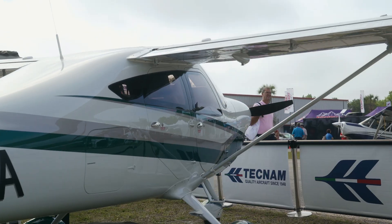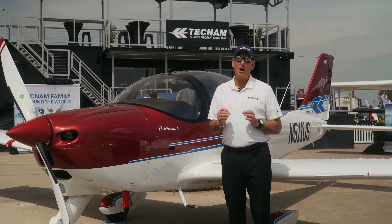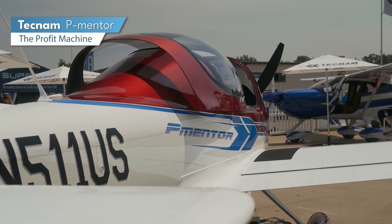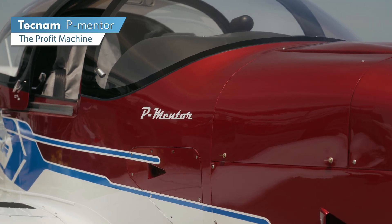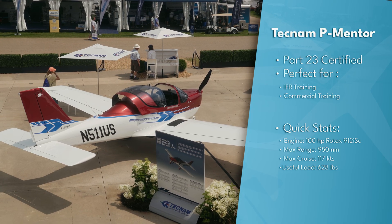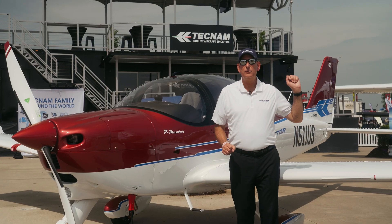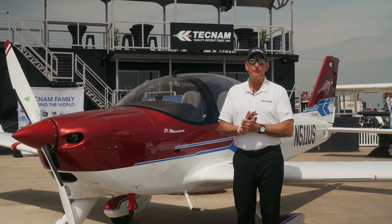The first aircraft I want to introduce you to — the secret weapon of modern flight training profitability — is the Tecnam P-Mentor. This is a Part 23 certified aircraft that can be used for primary, IFR, as well as commercial training. It even comes with an option for a simulated gear handle so that you can take your commercial students straight from this airplane to the twin. With a fleet of these, you can be printing money in the flight training business.